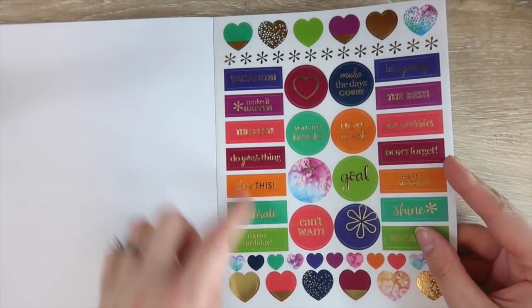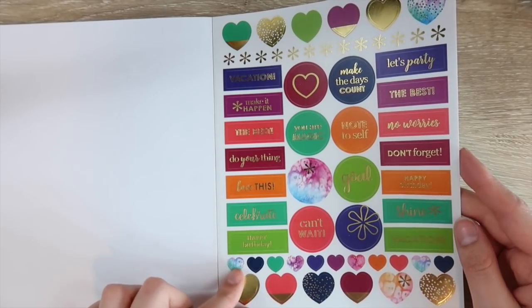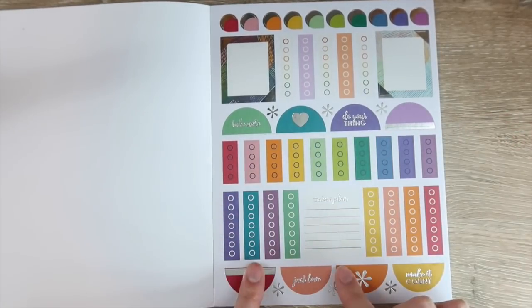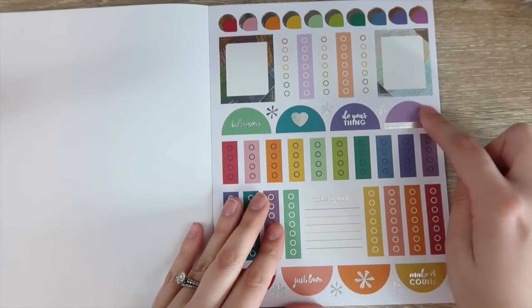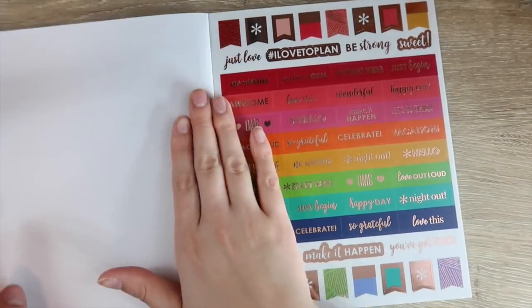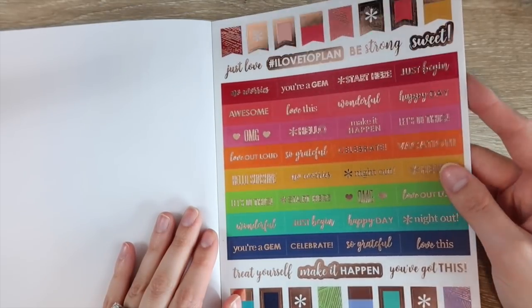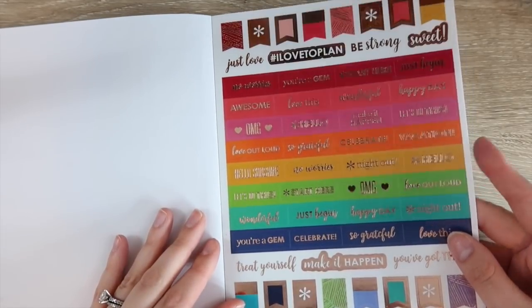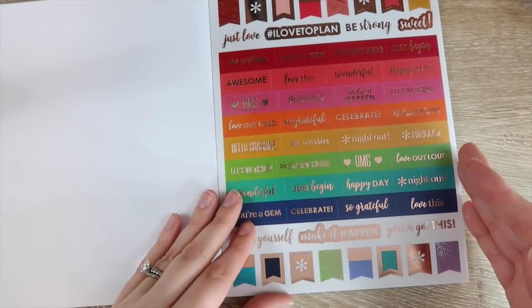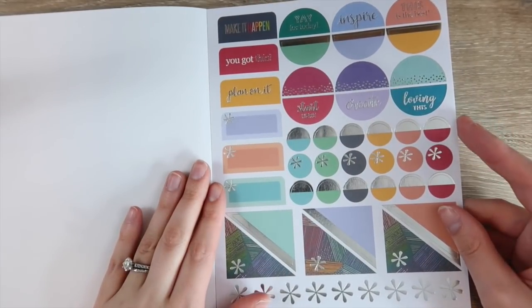In the see-through section you have vacation, don't forget, celebrate, happy birthday, and more. Then there are checklists, half circles, and more teardrops. Definitely a lot of stickers — this feels bigger than most of the books. There's another full page of those see-through stickers, all in rose gold. I love the rose gold.